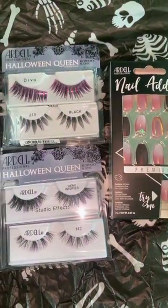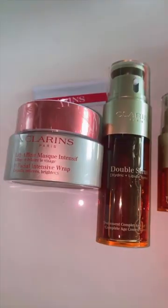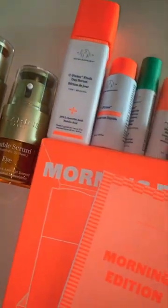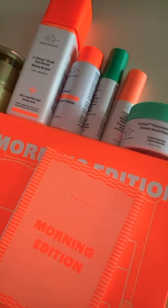Ardell sent over the cutest package for Halloween. So much good skincare. We have some new stuff from Clarins, as well as this morning skincare kit from Drunk Elephant. This is a really good deal.